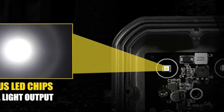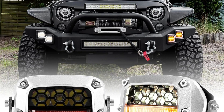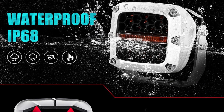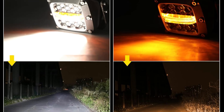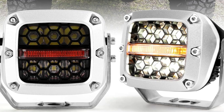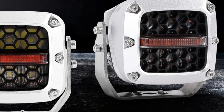The 180-degree adjustable mounting bracket allows users to fine-tune the beam direction, accommodating various installation locations and lighting needs, making these pods suitable for vehicles from passenger cars to heavy-duty equipment. The IP68 waterproof rating ensures reliable performance in rain, snow, or stormy weather, while also safeguarding the vehicle's electrical system from potential short-circuits. Potential buyers should consider their specific lighting requirements and vehicle compatibility before purchasing.